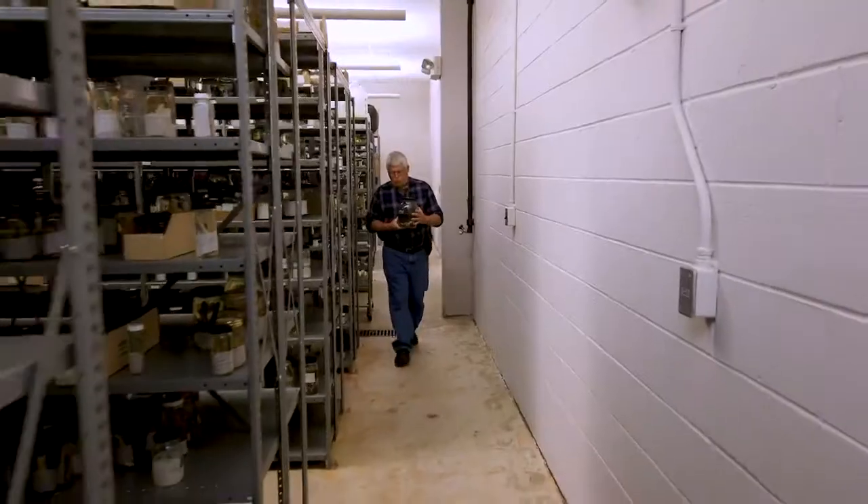One thing I especially use them for is to look at their morphology — their external appearance, their size, their shape, their coloration, and other characteristics of the animal. I also care for the collection.